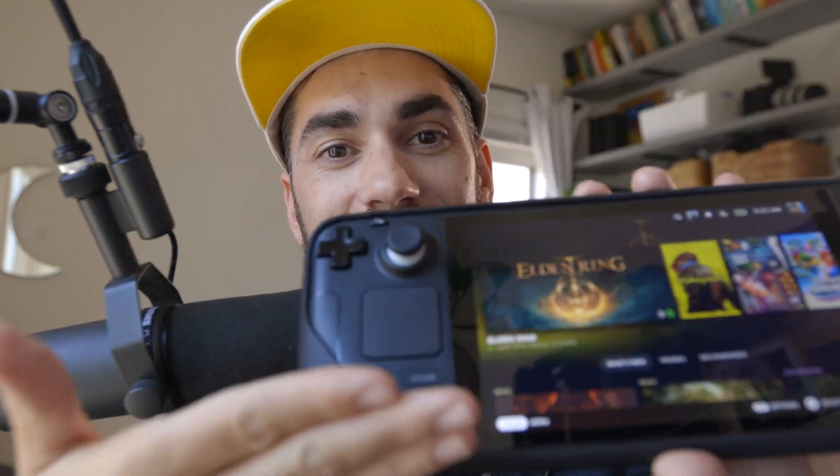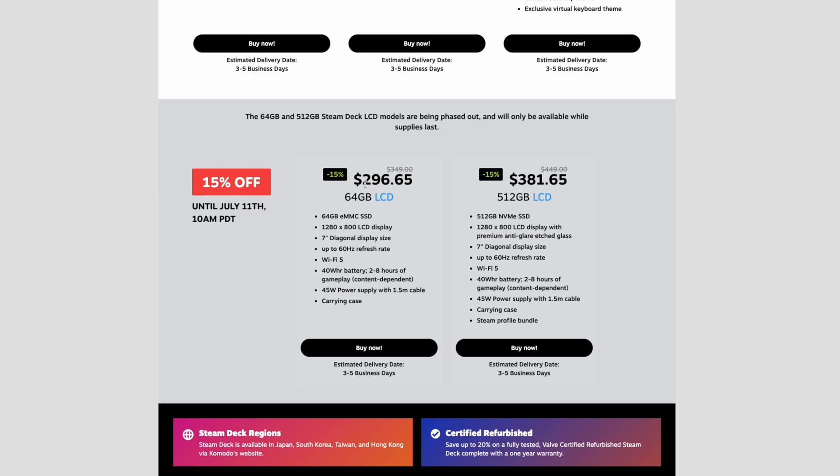Valve is kicking off summer with 15% off on the LCD version of the Steam Deck. This is going to last until July 11th. I've had the LCD version since the day it came out — I pre-ordered this one. If you want to rock this on a budget and have an awesome Steam Deck for way cheaper than any other handheld device on the market, it's 15% off, making it $296.65.